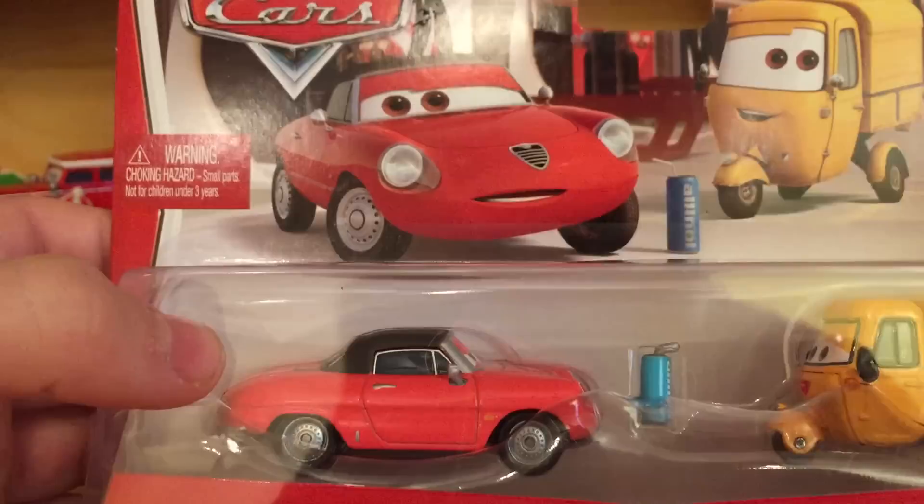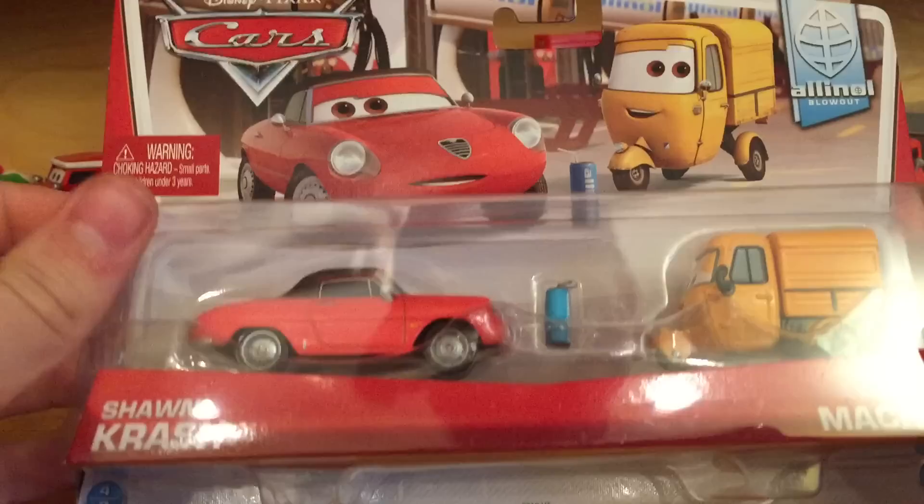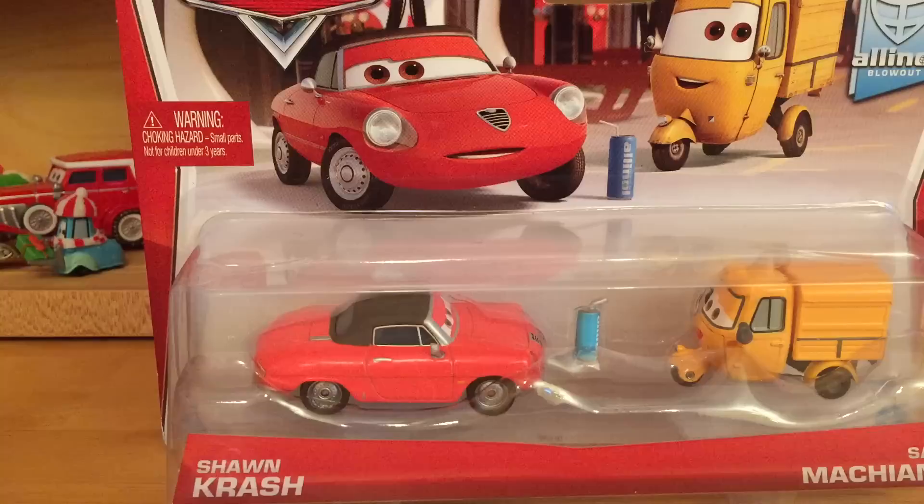There's some nice art on the front featuring Sal Macchiani and Sean Crash. One thing that's a bit disappointing is that Sal Macchiani was released before in another two-pack with Mater, but I will show you there is quite a difference between the two versions. I'm not going to open it up on camera this time, so I'll be right back with both models opened up.